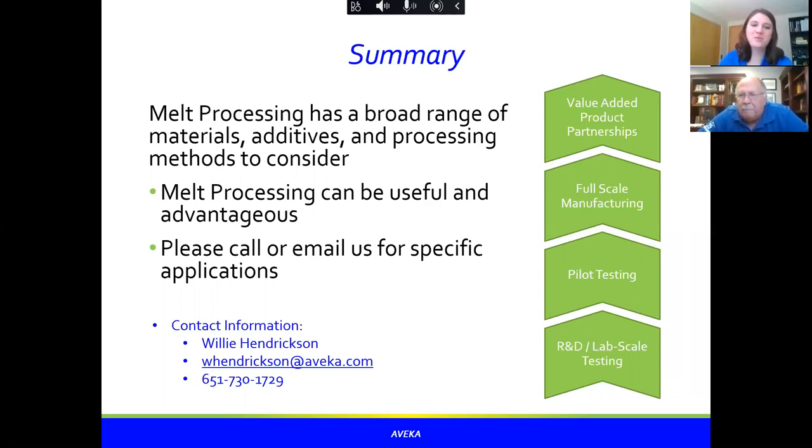Thank you, Willie — that was wonderful. We appreciate the overview of what Avica can do with melt processing. We do have some questions, so we'll go into those in just a minute. I also want to thank everyone who joined us for this webinar today. If you have questions, Willie's contact information is on the screen, so please do reach out. With that, I'll transfer into the Q&A.